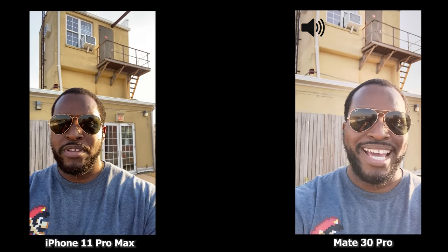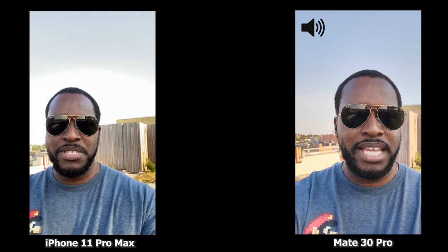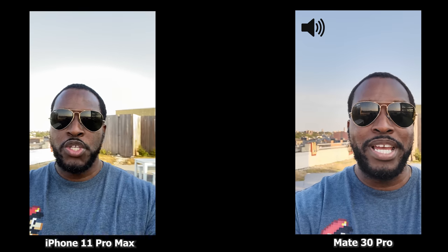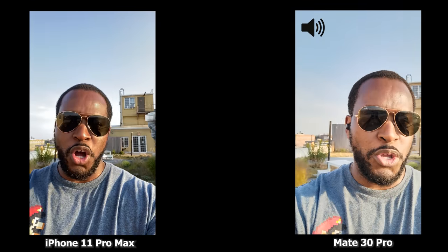I've got both the Huawei Mate 30 Pro and the iPhone 11 Pro Max and we're using the front-facing camera. This is recording at 1080p 30 frames per second because the Huawei Mate goes to 1080 30 frames per second for its front-facing camera. We'll be switching the audio between both so you can hear how audio sounds on each device. I'm walking towards the sunlight — let's start this video.